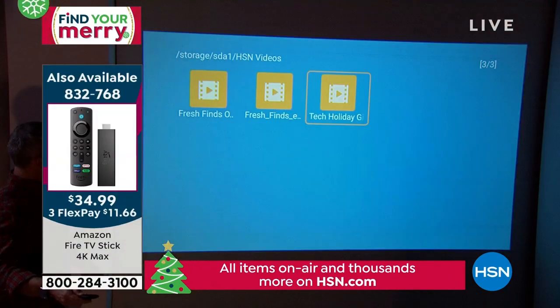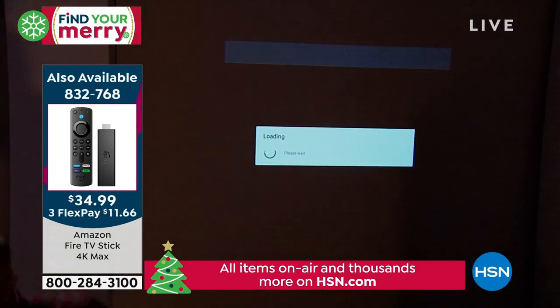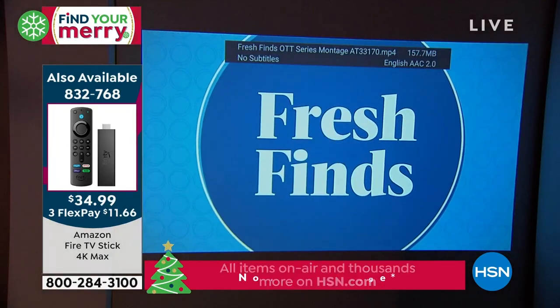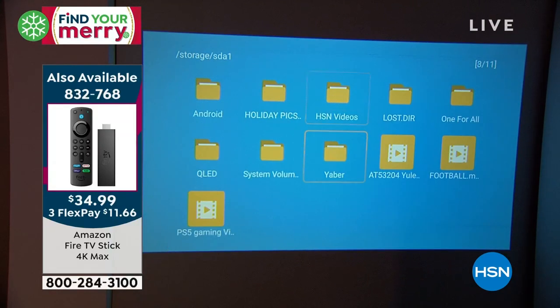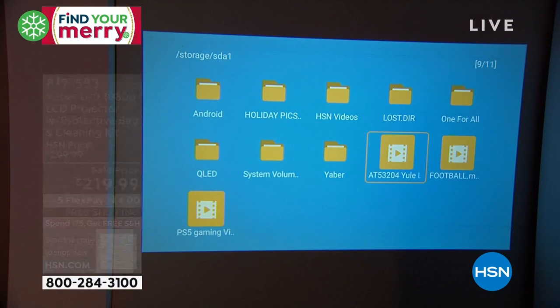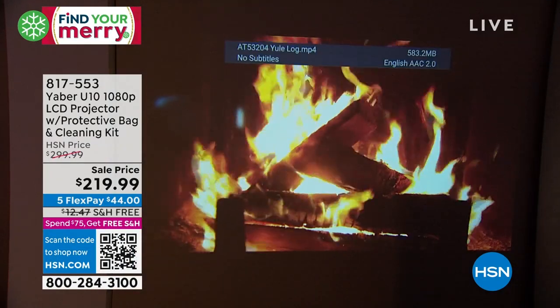You have all these user-friendly options. Want to turn on the Yule Log? You can have the Yule Log bigger than life if you'd like. Want to watch HSN? Sure — plug in your Roku or plug in your Fire Stick. And this is where it is a seasonal gift that you can use all the time.